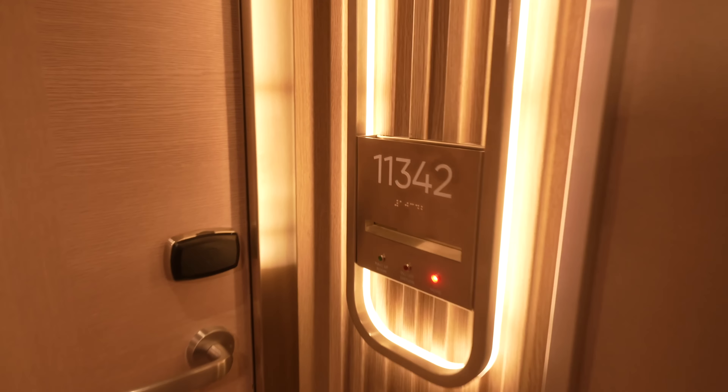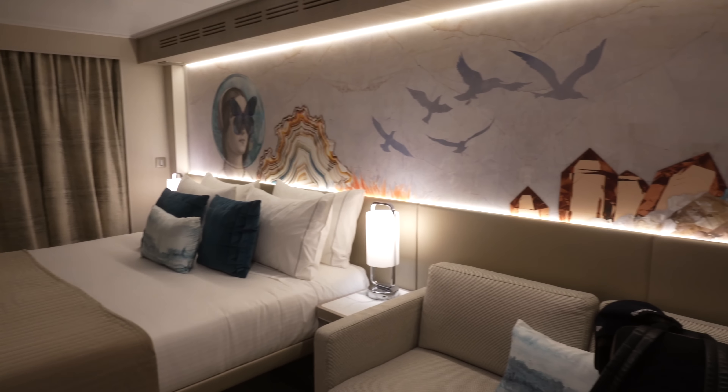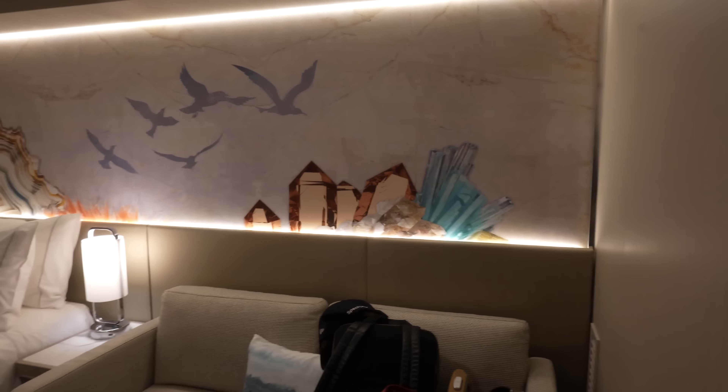Balcony room 11342. Come on in. Guys, we are on the Norwegian Prima and we are here in a lovely balcony room. As soon as you walk in, be careful how you open the doors, because it will slam right into these hangers that are directly right here — that's just what happened to me.